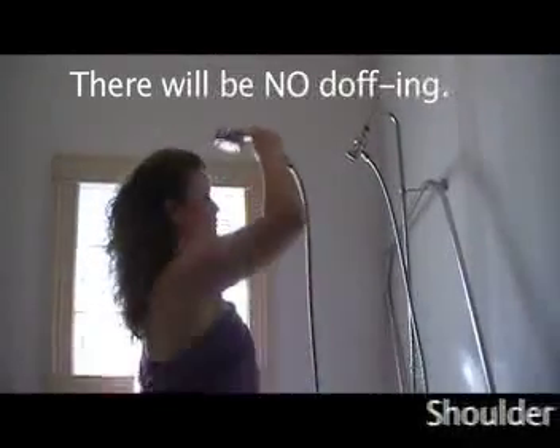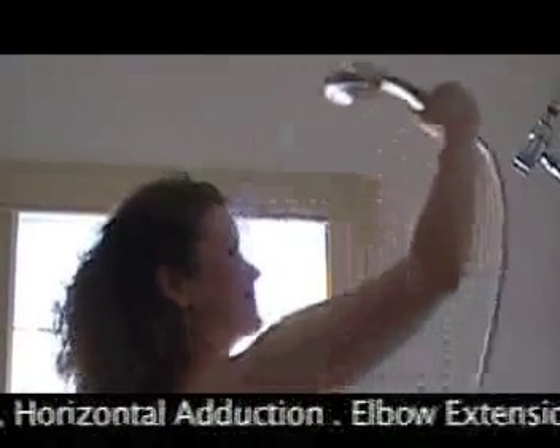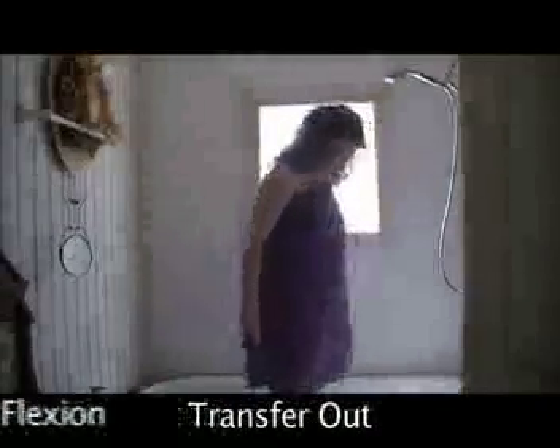Head to the shower, drop your clothes, wash entire body from head to your toes. Transfer out, and then dry yourself off. Pick out an outfit and don — not doll.